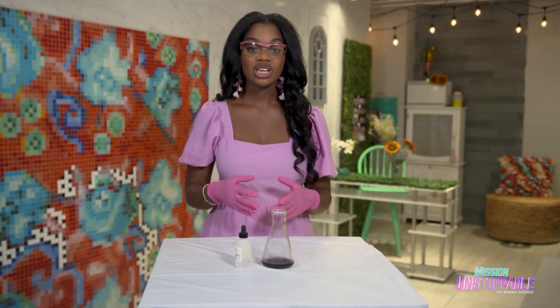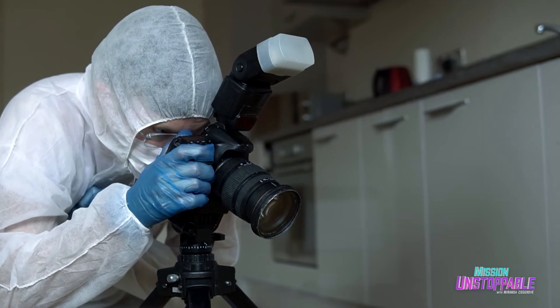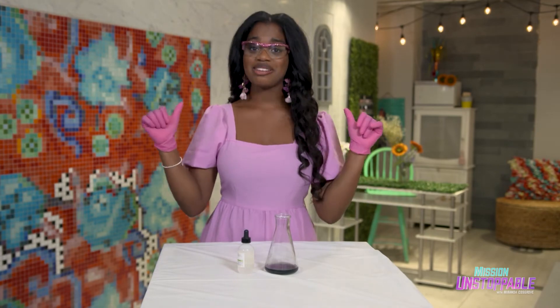Luminol is not just used for awesome science experiments like this one. It's also used by police detectives and forensic investigators, because the iron in our hemoglobin reacts with luminol, so they can use it to spray and find traces of blood. But this is a safe environment, so the only blood around here is in me, keeping me alive.